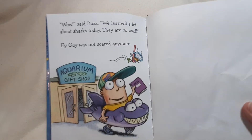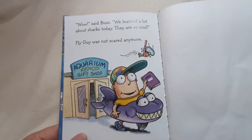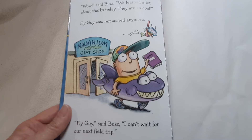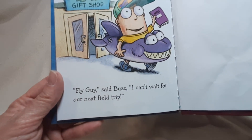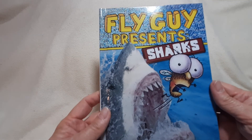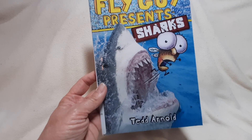"Wow," says Buzz. "We learned a lot about sharks today. They are so cool." Fly Guy was not scared anymore. "Fly Guy, I can't wait for our next field trip." And that was Fly Guy Presents Sharks. Now you know more about sharks, too. And so do I.